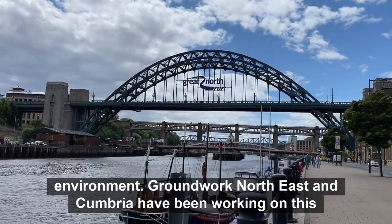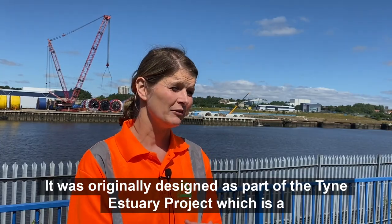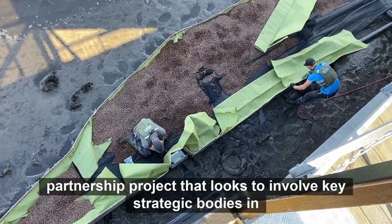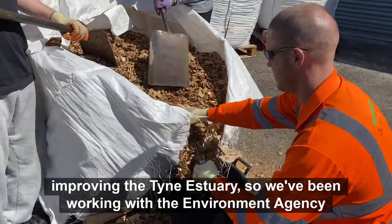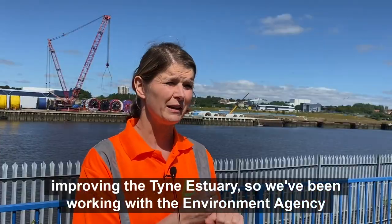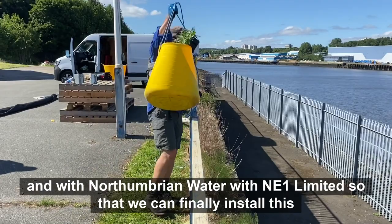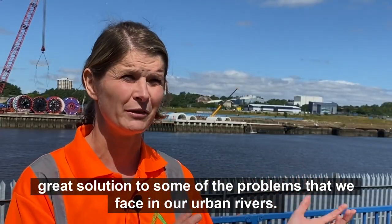Groundwork North East and Cumbria have been working on this project for over three years now. It was originally designed as part of the Tyne Estuary project, which is a partnership project that looks to involve key strategic bodies in improving the Tyne Estuary. We've been working with the Environment Agency, Northumbria Water, and NE1 Limited so that we can finally install this great solution to some of the problems we face in our urban rivers.